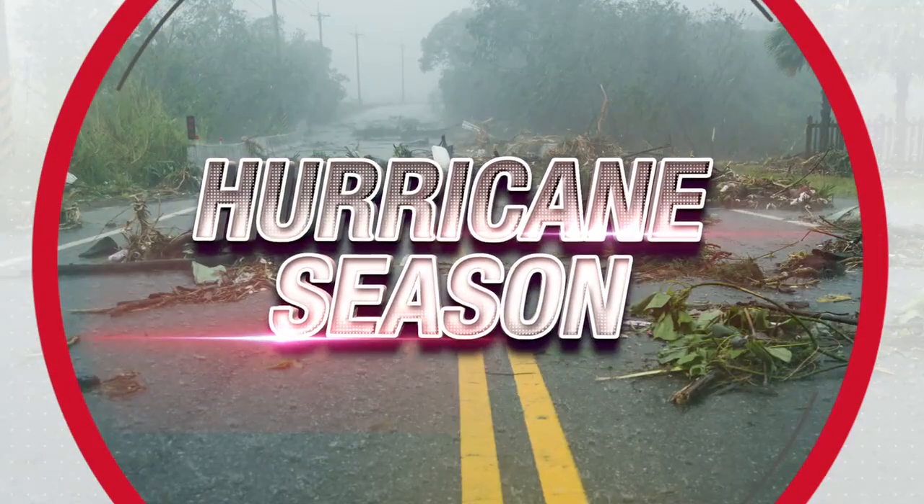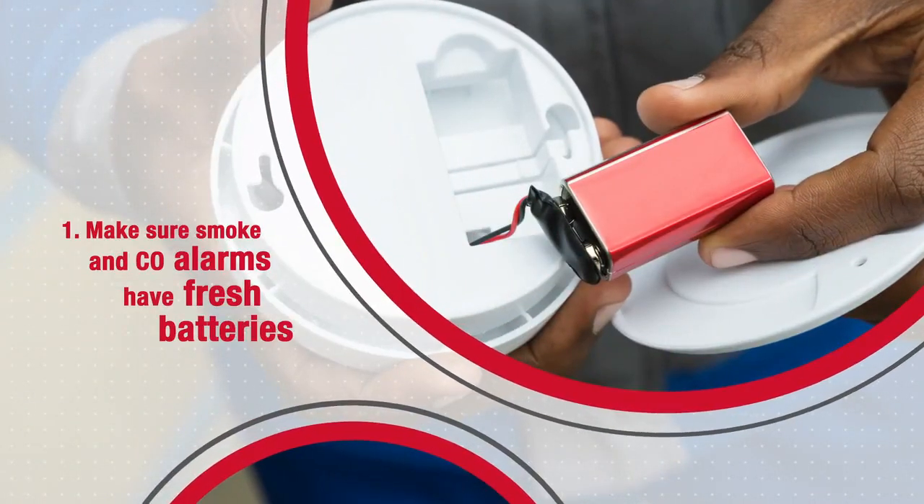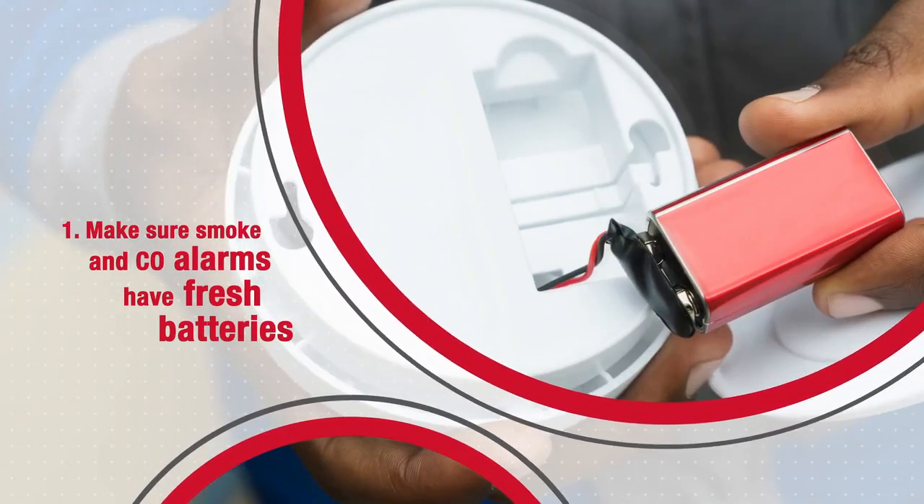Hurricane season is in full swing and CPSC has three tips to help you weather the storm. First, make sure your smoke and carbon monoxide alarms have fresh batteries and they work properly.